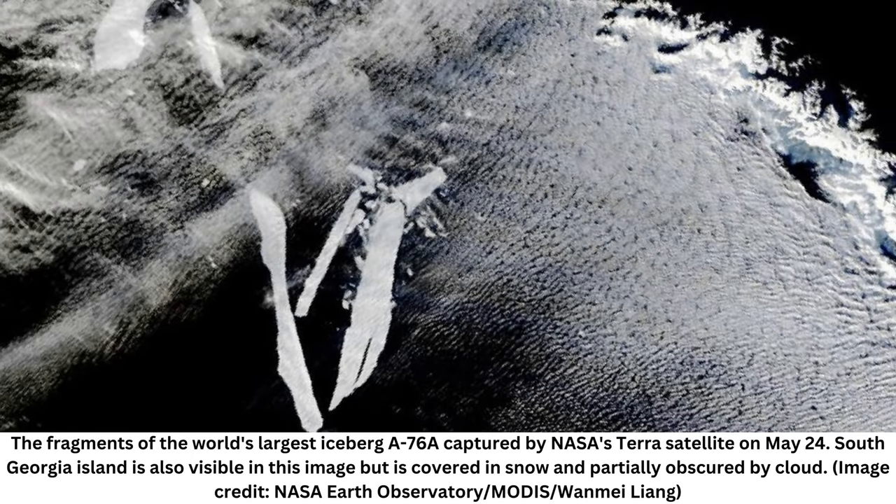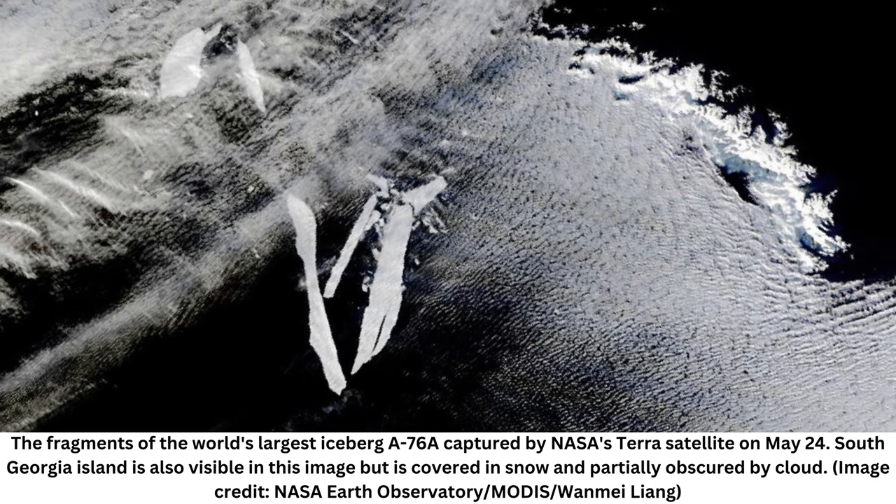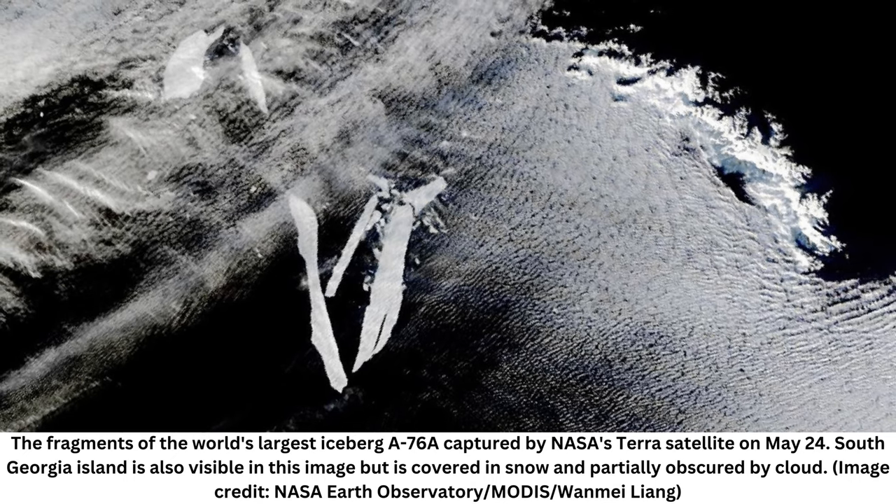Satellite images show fragments from the enormous iceberg A76a dispersing near South Georgia Island, where the previous world's largest iceberg also met its doom in 2020.